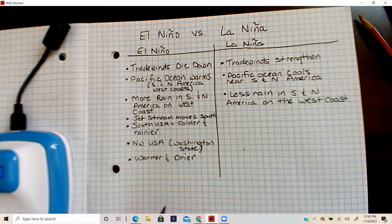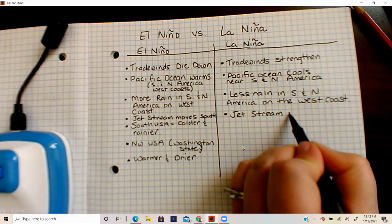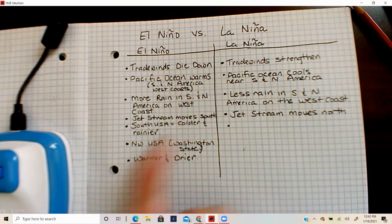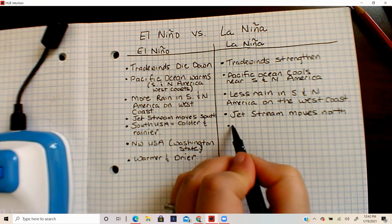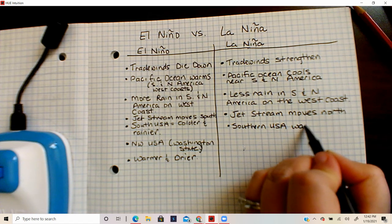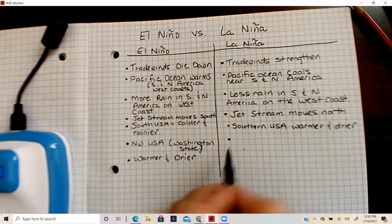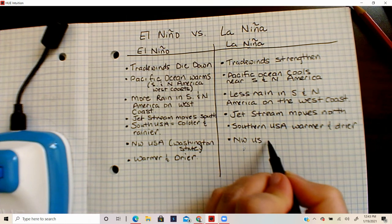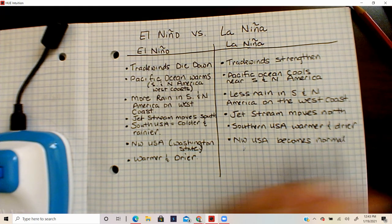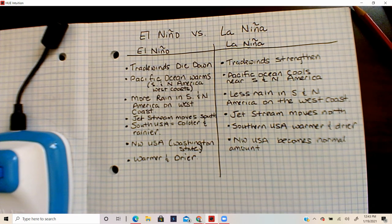The jet stream goes back up where it belongs, which means the southern United States — where we are — goes back to being warmer and drier. Washington state in the northwest USA becomes normal amounts of rainy again. Keep in mind that it takes a year or more for La Niña to restore things back to the way they normally are.